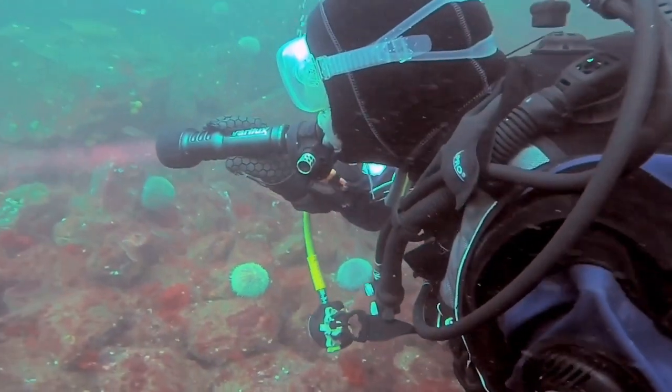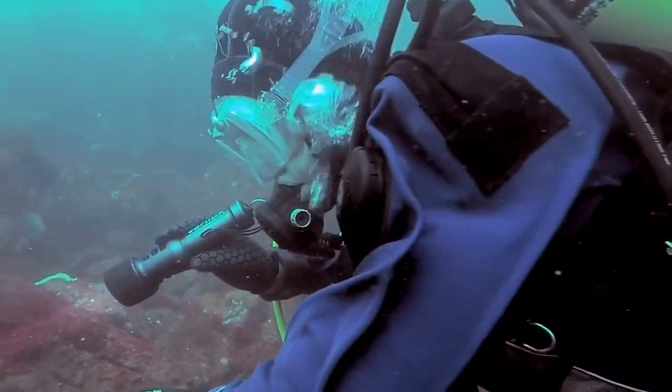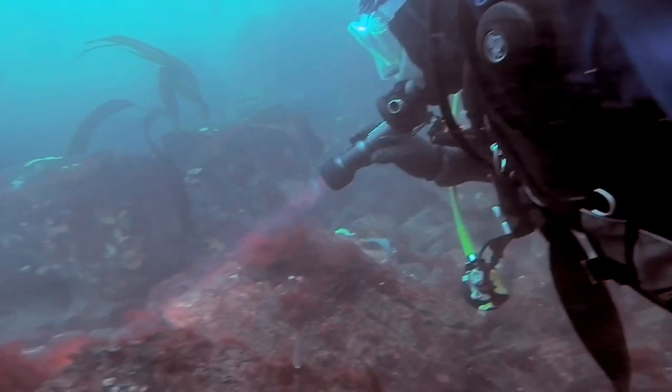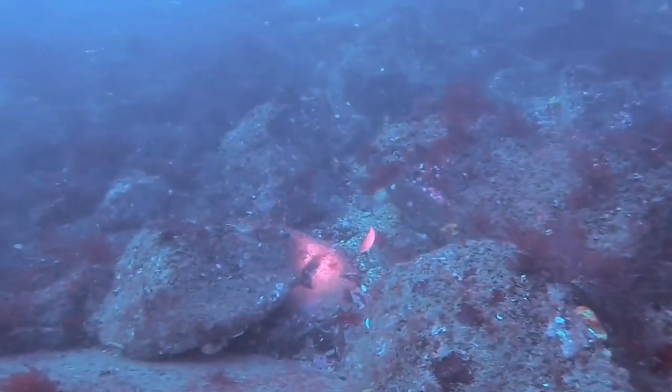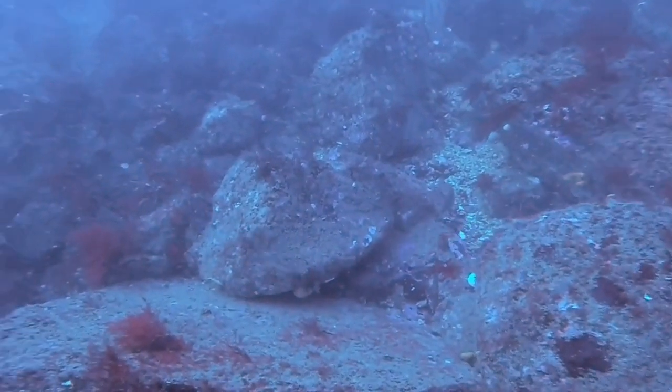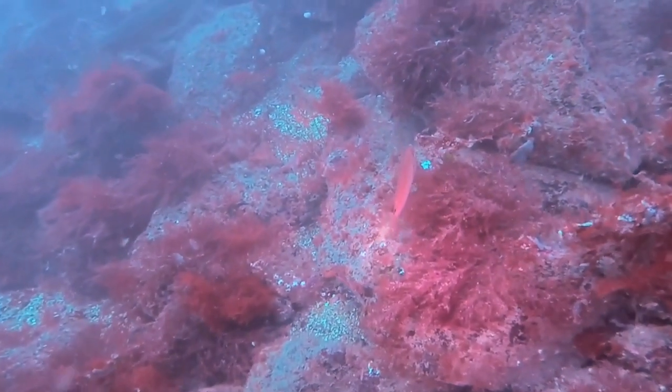When we're underwater we're breathing compressed air — that tank on the back, a lot of people think it's oxygen, but it's not. It's compressed air stored in a tank and pumped up to two or three hundred times atmospheric pressure. That means we've got enough stored in that tank just to breathe normally for about an hour underwater.